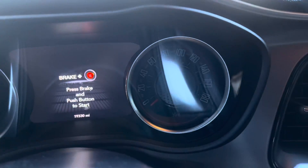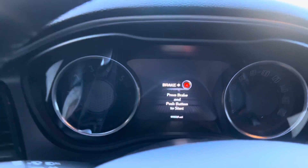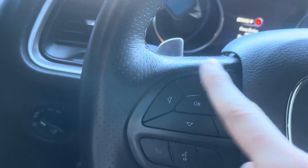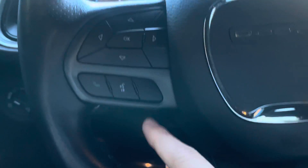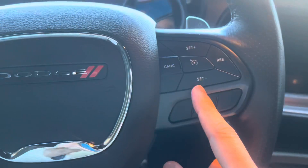Sitting in the interior, we can see a nice gauge cluster — classic muscle car look. We also have a nice big MFI here that's going to display a lot of the drive data. Over here on the steering wheel, we're going to have navigational buttons for that MFI, and we actually have paddle shifters for that automatic. We've got our Bluetooth options here, and on this side, we've got our cruise control options.